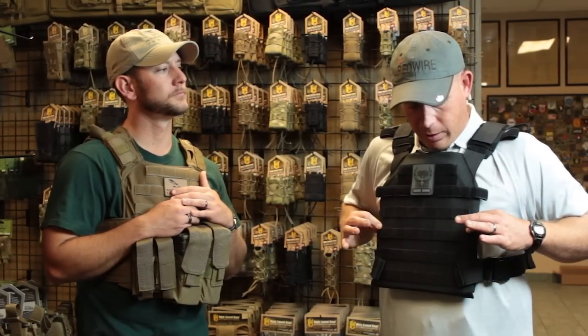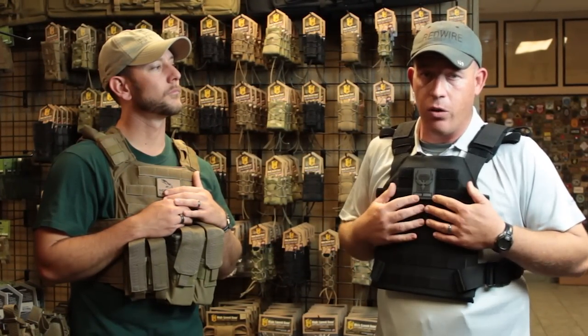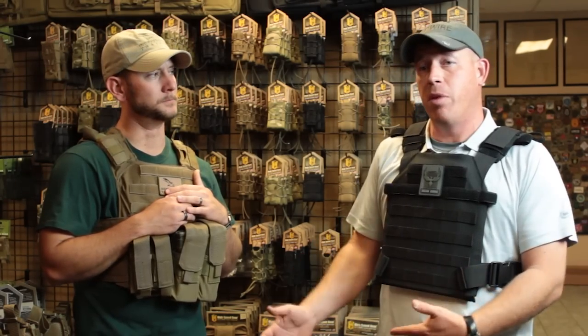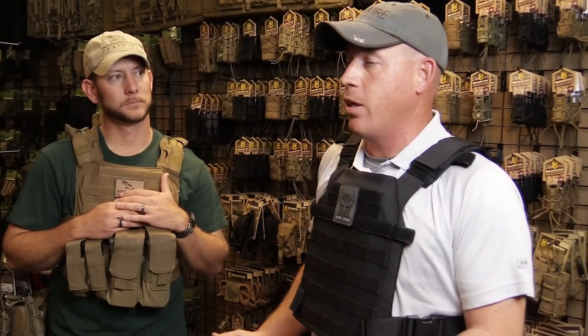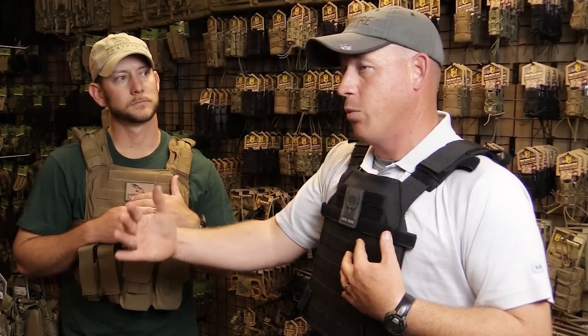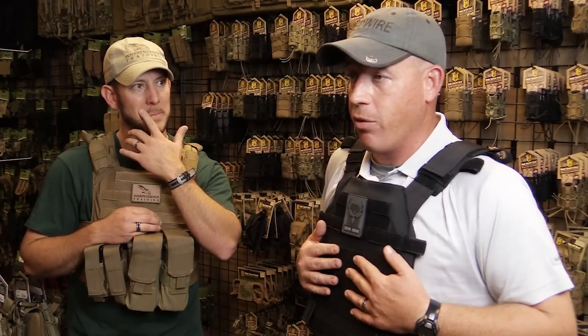One of the most common for me — I keep a set very similar to this, this is the Sentry set up by Condor — I keep a set similar to this by my bed in case of a bump in the night, or I have to go get my kids after that bump in the night. So it's easy to get on and off, and it gives me an extra level of protection. If I have a gun and someone's coming in my house, odds are in favor of them having one as well.